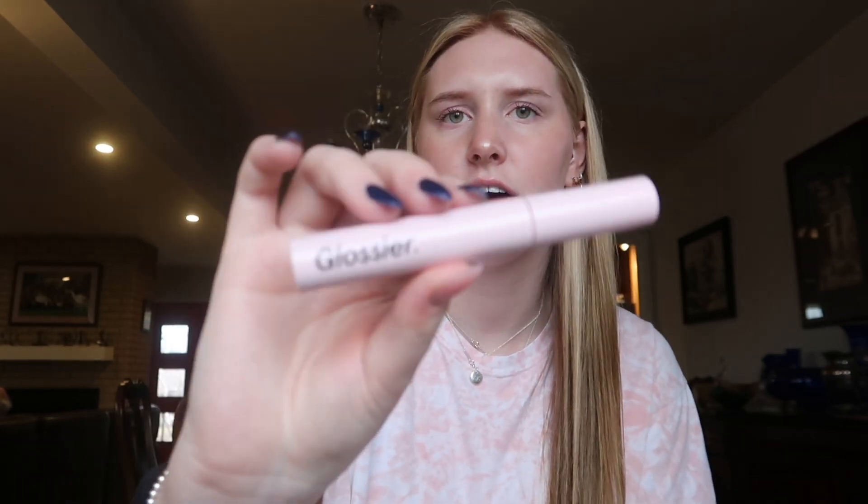Another mascara is the Glossier Lash Slick. I have a new one coming in the mail because this one is super dry — I wanted to know if it was just this specific bottle or the mascara as a whole. I also have the Milk Makeup highlighter stick in the shade Lit; it's super natural and beautiful, but I like a bright nose highlight, so that's why I use the Cookie one.